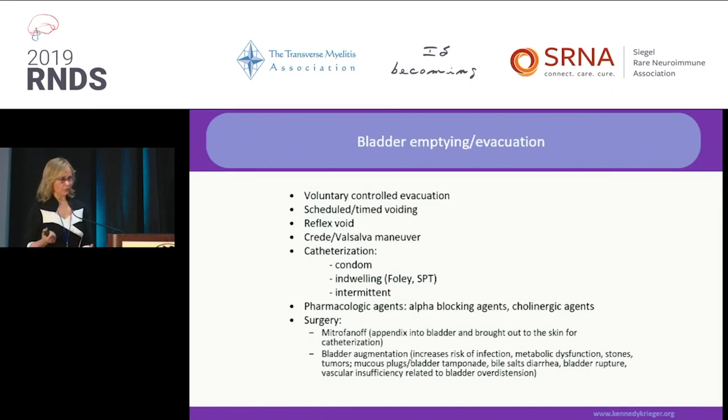Catheterization options: a condom catheter, if you're a male with safe bladder pressures, can be used — also in combination with reflex voiding. Indwelling catheters I dislike, but sometimes they are the only way, especially for women with poor trunk control or no hand function. The principle is that whenever you leave a catheter inside, it's a ladder for bugs to come from the outside in. If I have to choose between a Foley and a suprapubic catheter, I'll take the suprapubic — the Foley does more damage, can get pulled, and the perineal area is less strong. Also, a suprapubic still allows sexual activity while a Foley does not.